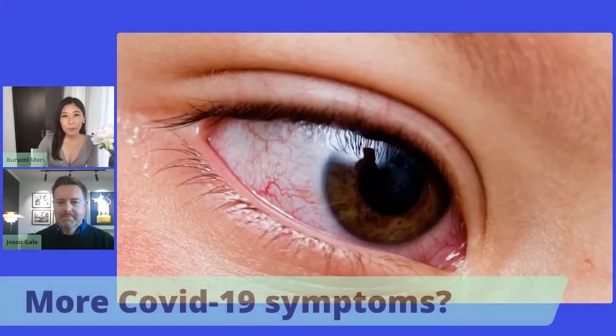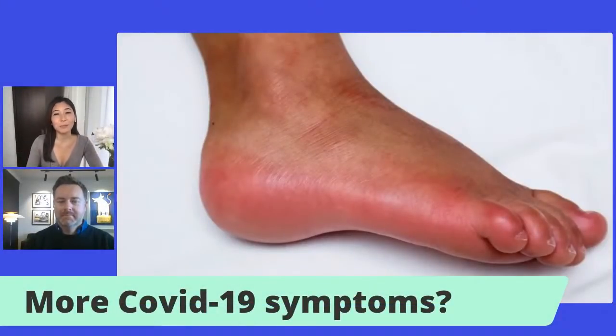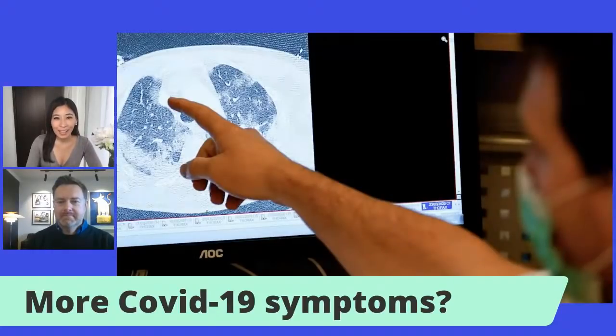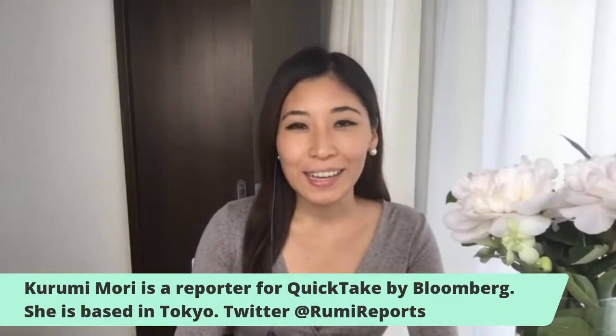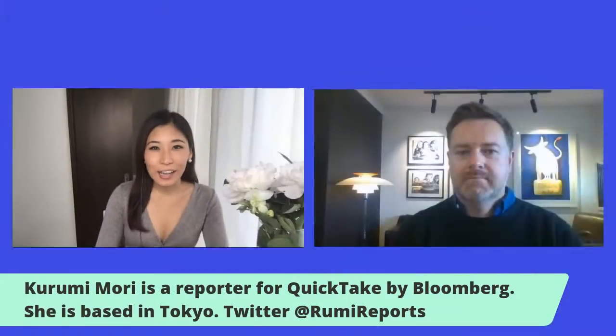Hi, Quick Take. Today we are breaking down the many symptoms of COVID-19. I'm Karimi Mori in Tokyo and welcome to our live Q&A. I'm joined today by Jason Gale, our Bloomberg News health editor based in Melbourne.